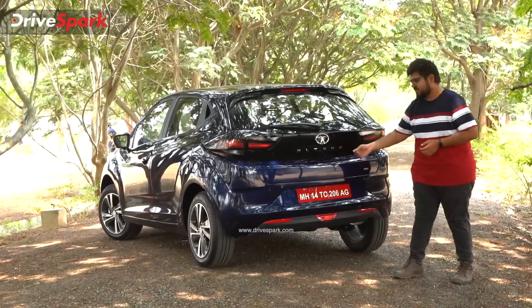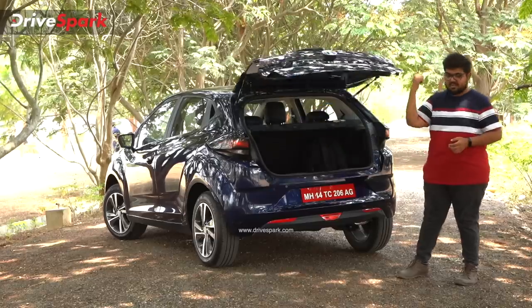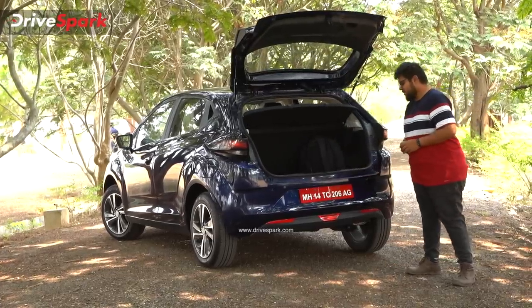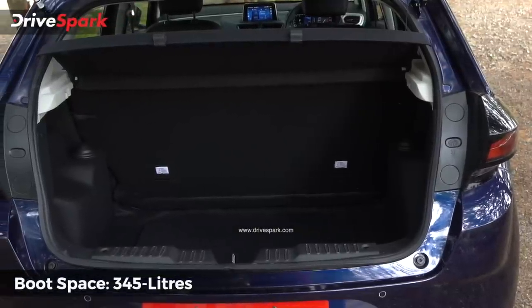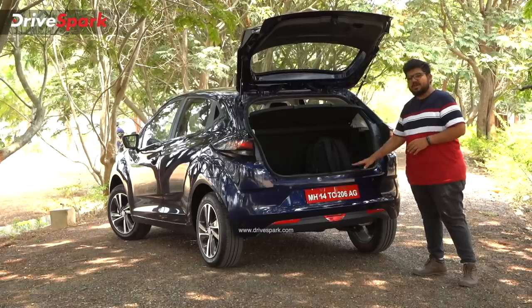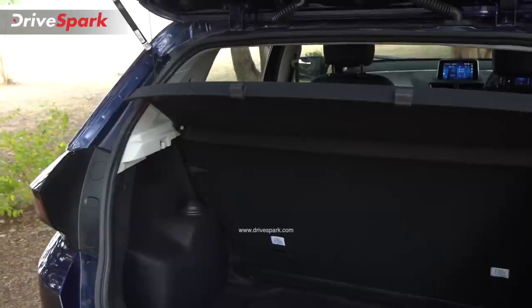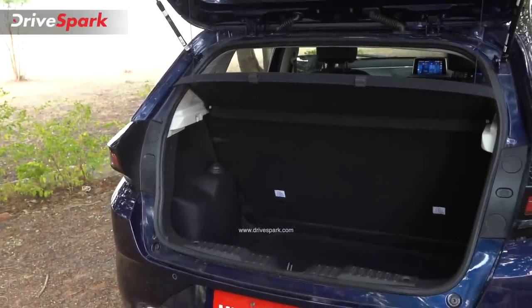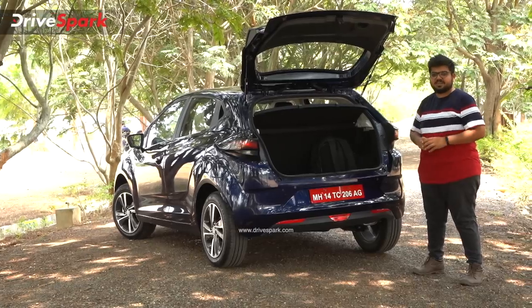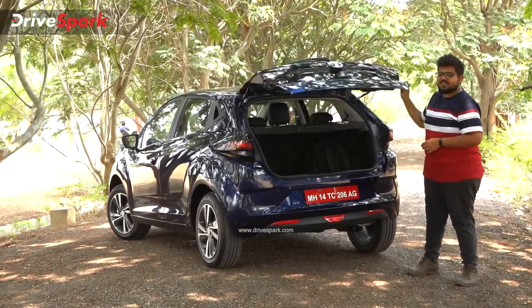This car has a very stylish look overall. For boot space, you press a button to open it. The loading lip is quite high, but the boot is easy to open. It is a standard model boot. You can see the rear seat has a split-fold function, giving you a view of the rear design.